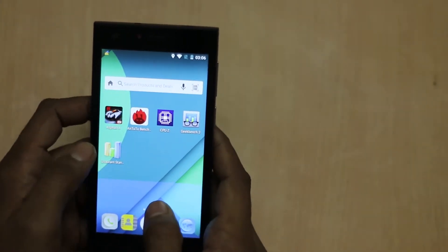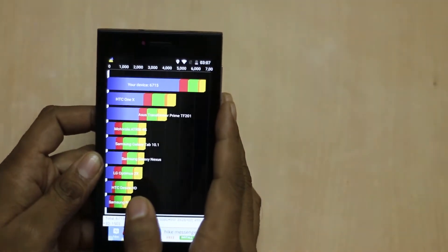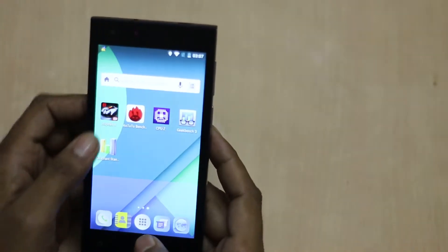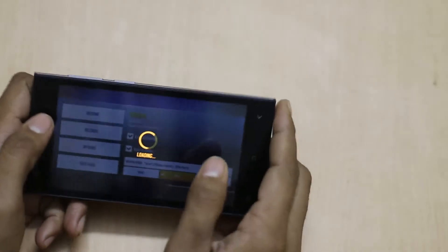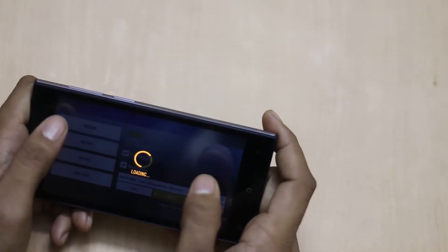The 3DMark Standard Benchmark score shows 6715, which is decent. When you play high graphics games like Asphalt 8, there are no heating issues with the device.